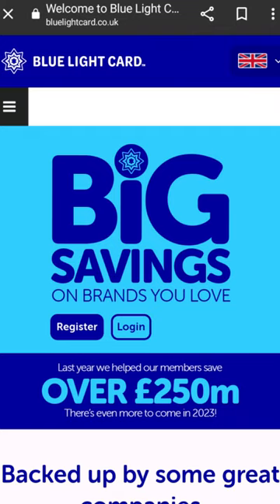You pay a fee of £4.99, which is valid for two years, and then you get this card. You can go and shop — for instance, if you go to Asda you get 10% off, you go to Krispy Kreme Donuts you get 10% off. On the Blue Light website itself there's a big long list where you can get all the discounts.